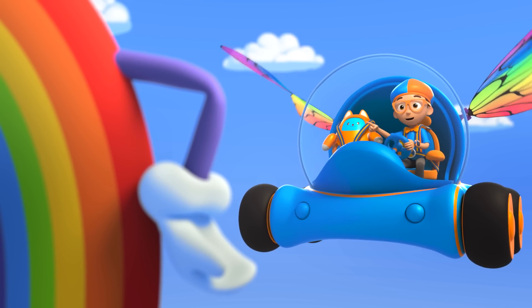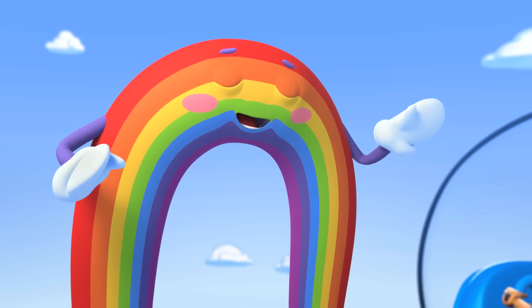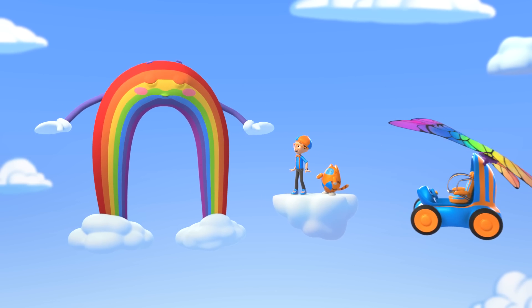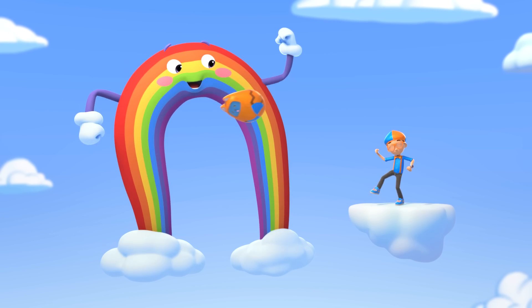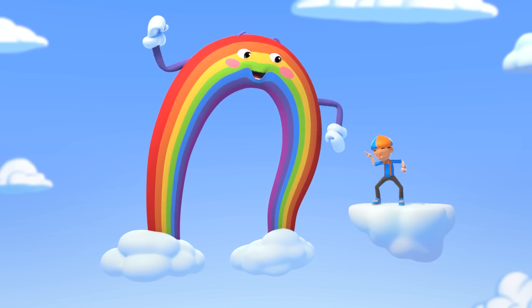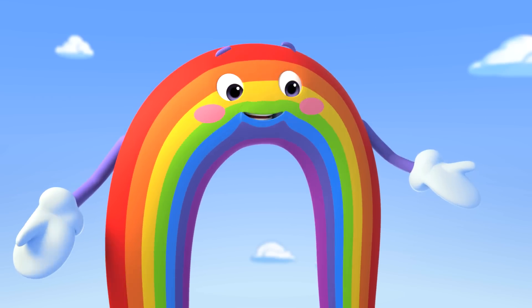I know all your colors! Thank you, thank you, thank you! I'm very proud of my colors! Let me show them off one by one! Red! Orange! Yellow! Green! Blue! Indigo! Violet! Wonderful job, Blippi!